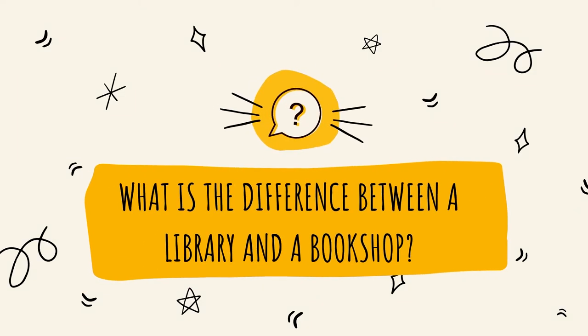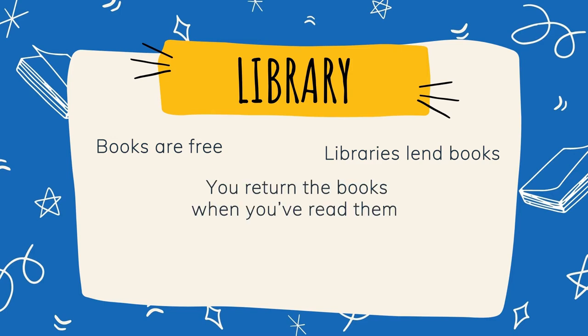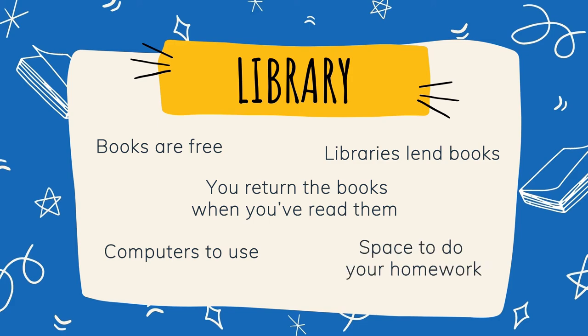What is the difference between a library and a bookshop? In a library, books are free to borrow. Libraries lend books to people and you return the books when you've read them. There are also computers to use and space to do your homework.